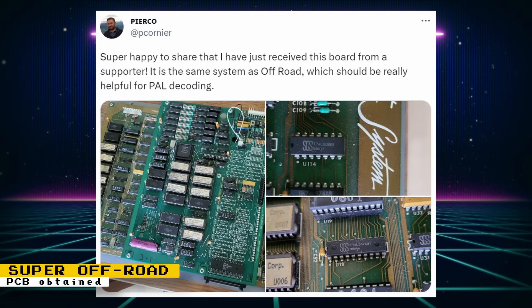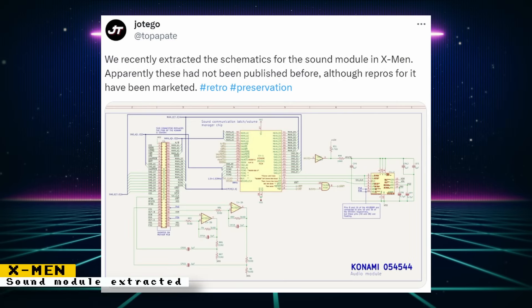Thanks to a supporter, Pierco has received a board that will help him decode PAL dumps for Super Off-Road. The game is still very early in development, so it will be some time before we get a core. Ottego's team recently extracted the schematics for the sound module of the X-Men arcade game — apparently they had not been published before, so it's great to have these preserved.